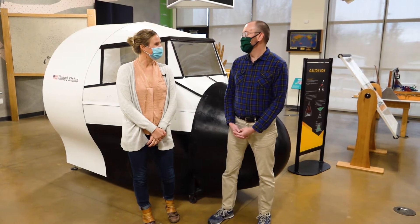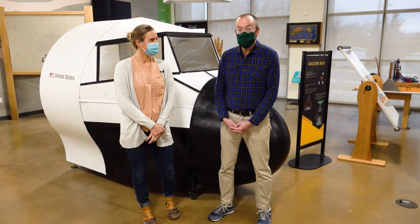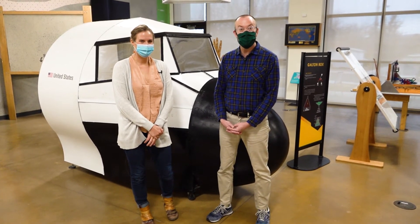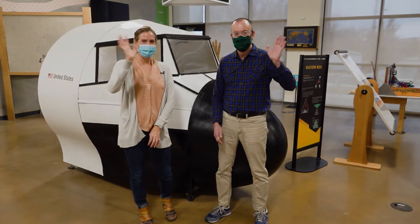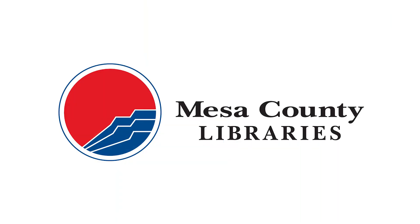Jen, thanks so much — this place is awesome! You're so welcome, come again. Absolutely! And kids, come check out Eureka Science Museum sometime. Thanks a lot for watching. Bye!